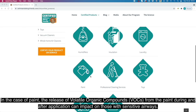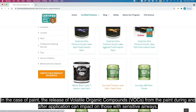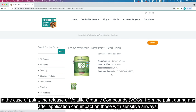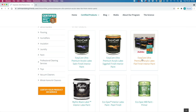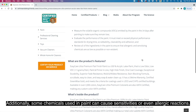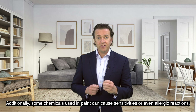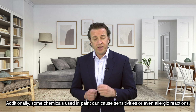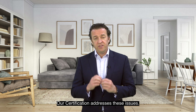In the case of paint, the release of volatile organic compounds from the paint during and after application can impact on those with sensitive airways. Additionally, some chemicals used in paint can cause sensitivities or even allergic reactions. Our certification addresses these issues.